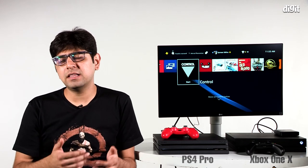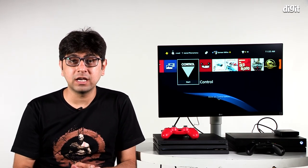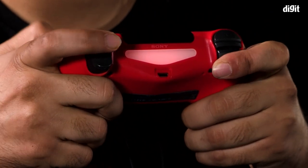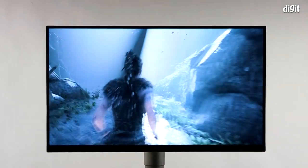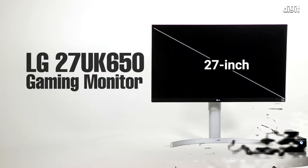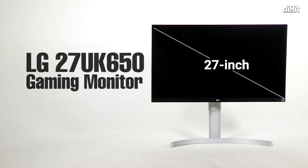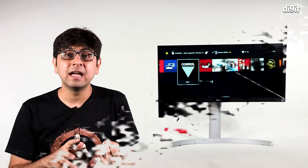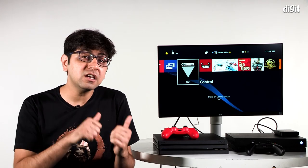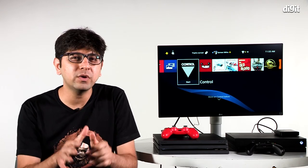They have a version of upscaling from 2K to 4K; in some cases some games do run natively at 4K. You can enjoy gaming on these consoles on a really nice 4K HDR television, but what is the experience like on a gaming monitor? We have with us this 27-inch monitor from LG — the UK650. It boasts a peak brightness of 450 nits, a 4K resolution, two HDMI ports, and FreeSync. Let's quickly run through some key features before we get into the games.